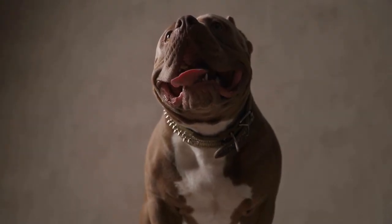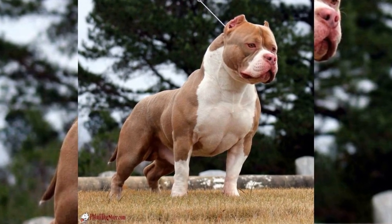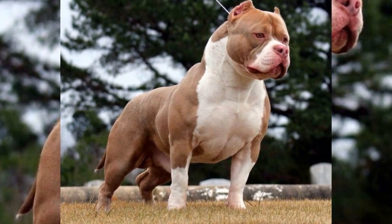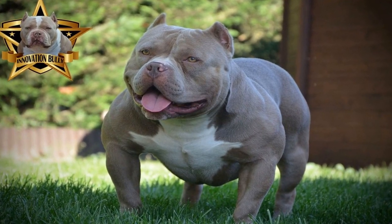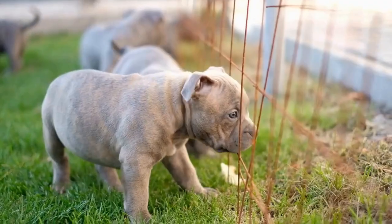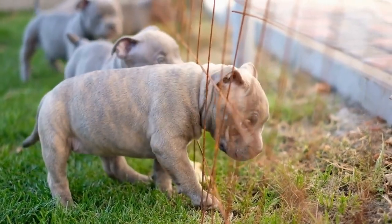Let's talk about what an American Bully is. This breed is a mix of several different breeds, including the American Pit Bull Terrier, the American Staffordshire Terrier, and the Bulldog. American Bullies are known for their muscular build and their wide, blocky heads. They come in a variety of colors and can weigh anywhere from 70 to 120 pounds.